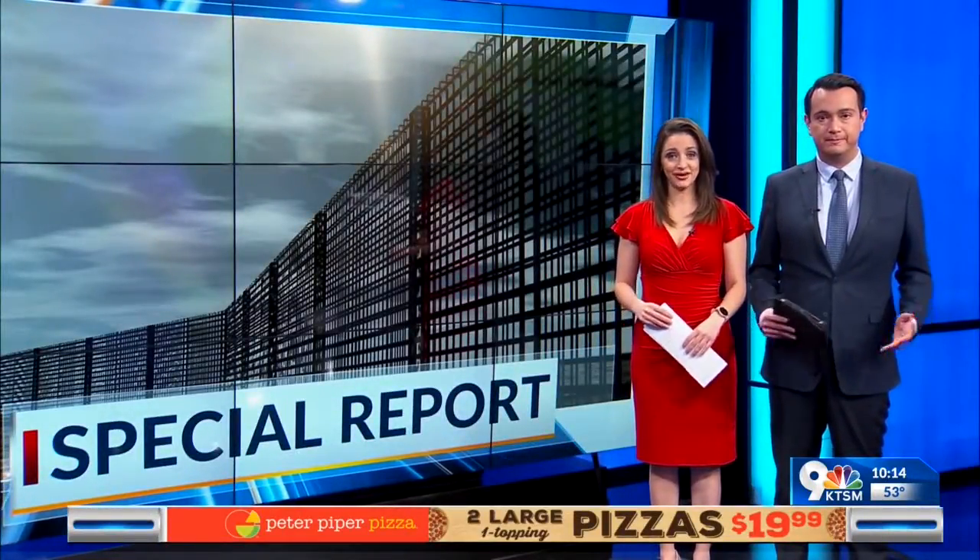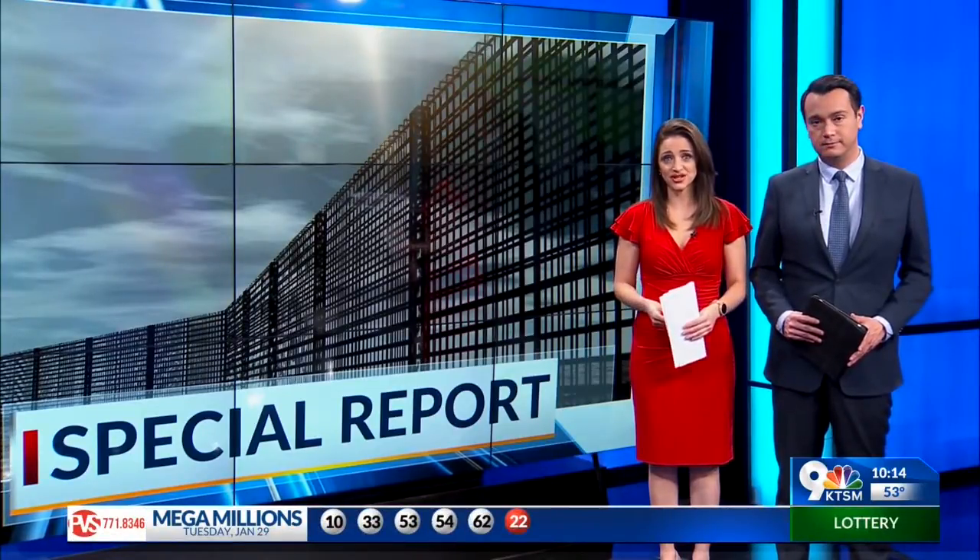For a lot of us living in the borderland, border barriers are really nothing new. There are currently 188 miles of different border barriers in the El Paso sector, from the legacy chain link fence to steel fences and beyond. In the first of a two-part special report, KTSM 9 News reporter Susie Castillo takes us on a trip to give you a closer look at the different barriers in our own backyard along the southern U.S. border.